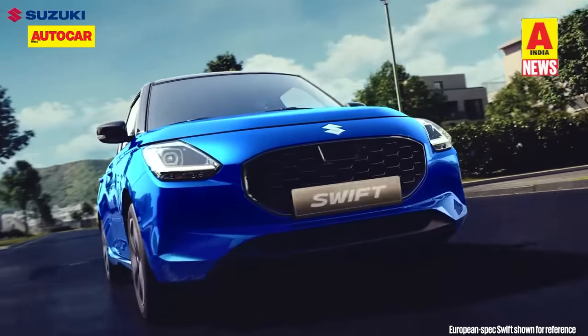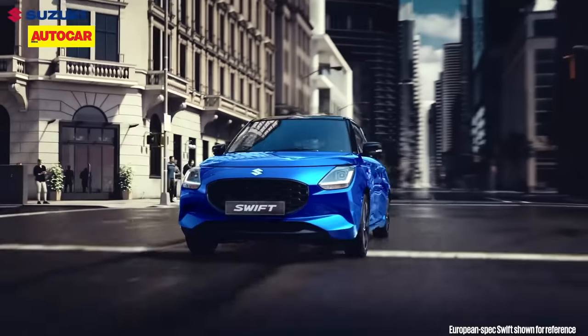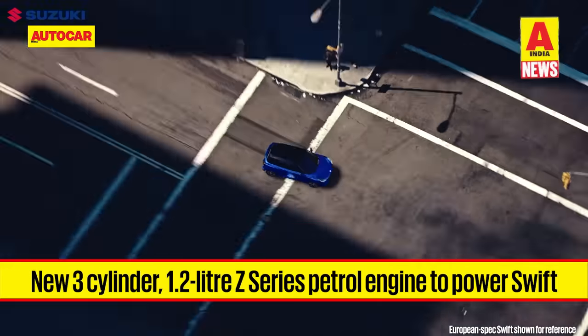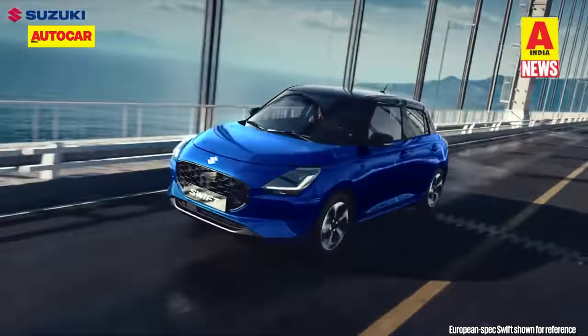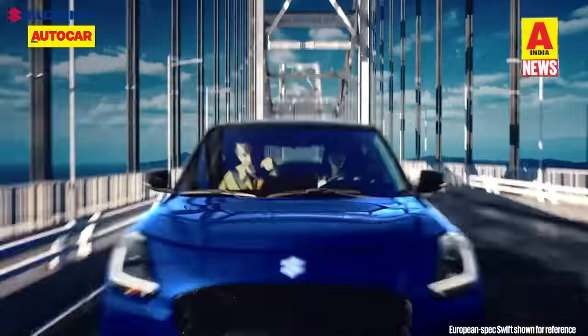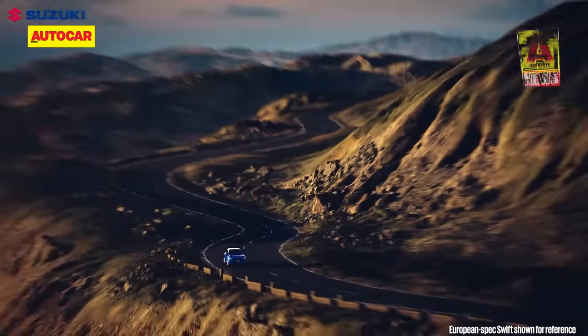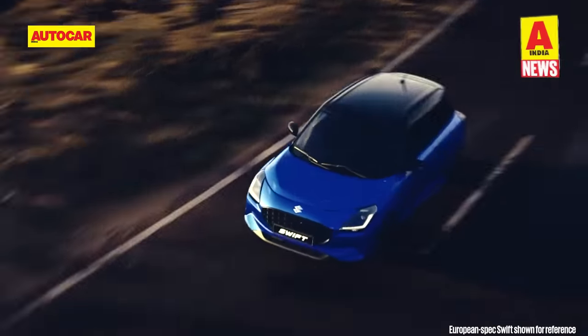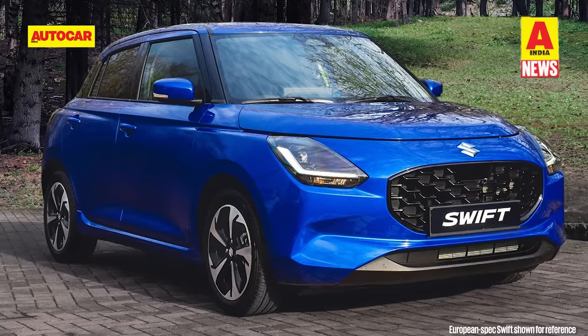A major upgrade will come under the bonnet. In place of the K-series 1.2-liter 4-cylinder petrol powerplant will come the new Z-series 1.2-liter 3-cylinder engine. Peak power and torque are likely to be in the vicinity of the current K12 unit's 90 horsepower and 113 Nm of torque. Expect the engine to be offered with 5-speed manual and AMT gearbox options. The new Swift would be followed by the new generation Dzire in the coming months.